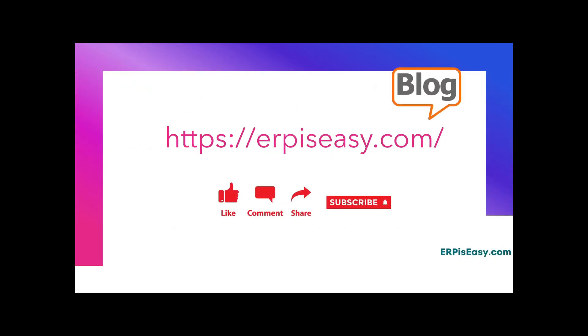Please like and share this video with your friends who might also benefit from this topic. Thank you, and I will talk to you in another video.